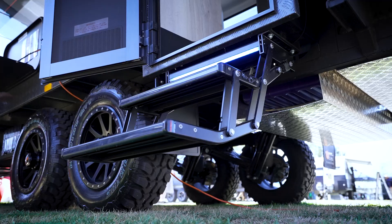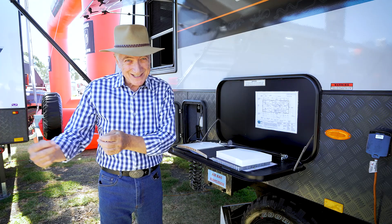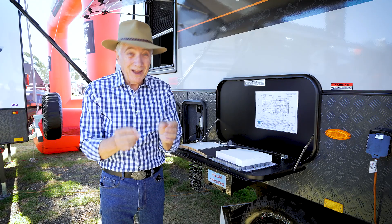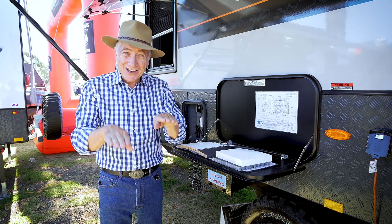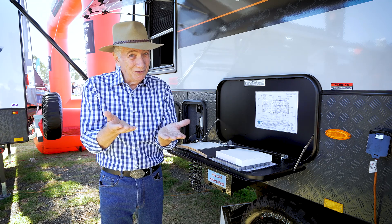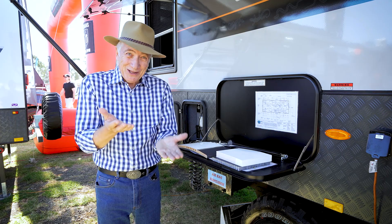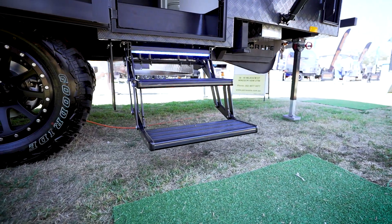And importantly, when you park, you can lower the caravan down so your access in is so much easier. When you're wanting to level, you can adjust either side, so you don't have to have all those ramps and things you're normally used to. You can just come in — if it's a bit off-level, just adjust the caravan either way. Lower it down, easy access — just fabulous.